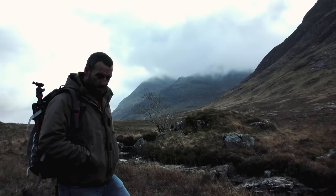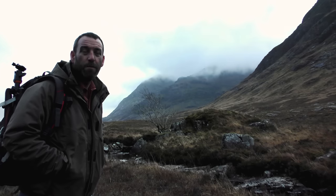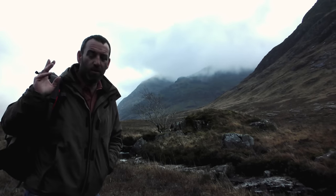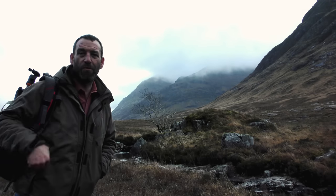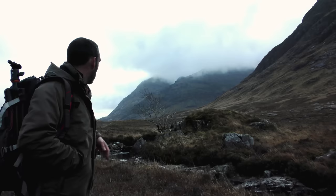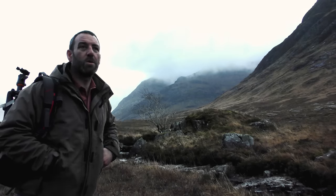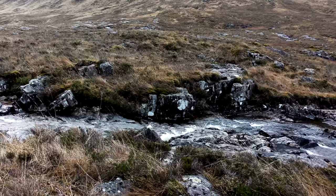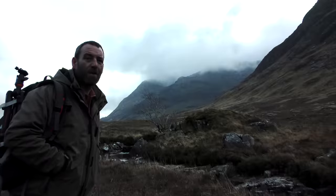I spotted this tree that I thought might make a good picture. I'm only five minutes away from the Devil's Staircase and you've got this section of kind of falls — little mini waterfalls — and this is another one. Especially in the winter when this is iced up, it would make for a fantastic picture.